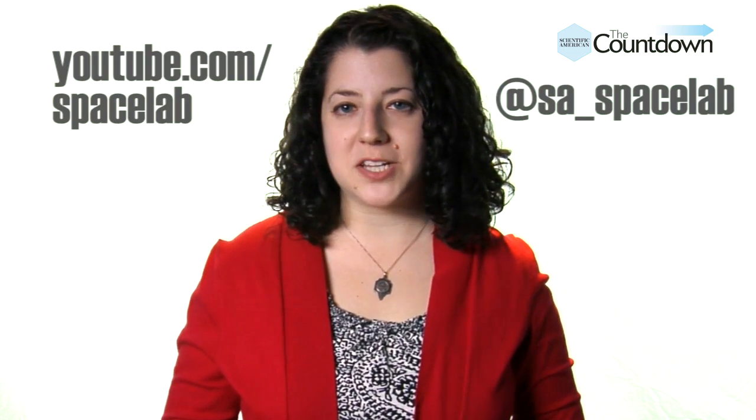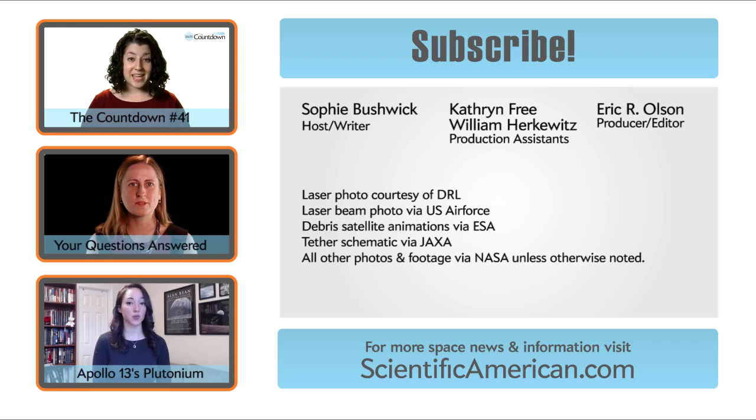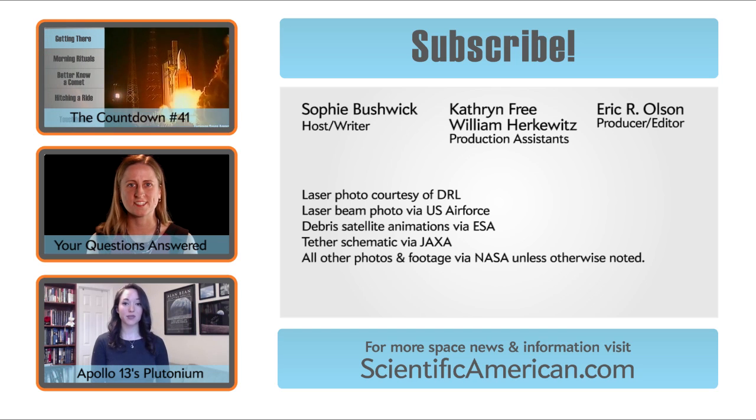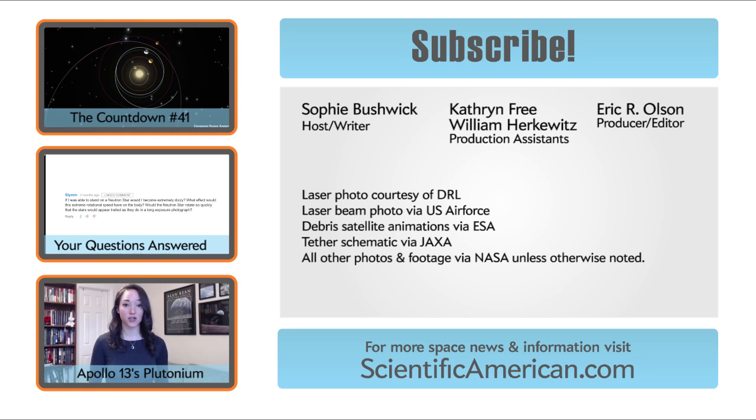I'm Sophie Bushwick, and that's your Countdown. For more spacey stuff, subscribe to the Space Lab channel on YouTube, or follow us on Twitter at SA underscore Space Lab. And if you've got any topics you'd like to see in the future, let us know in the comments. We'll see you next time. Bye.